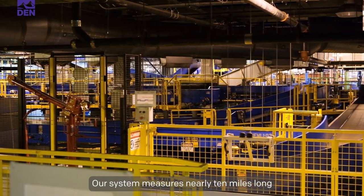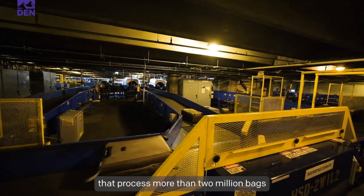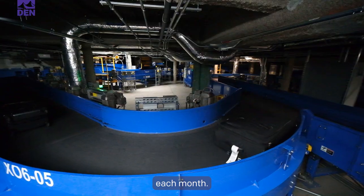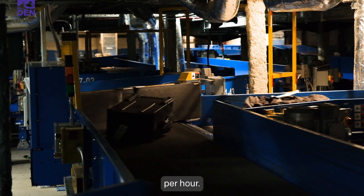Our system measures nearly 10 miles long and has over 5,000 conveyors that process more than 2 million bags each month. In fact, the system is capable of screening more than 12,000 bags per hour.